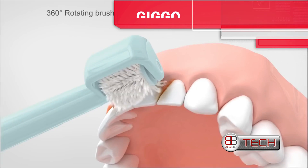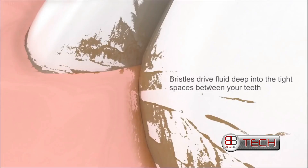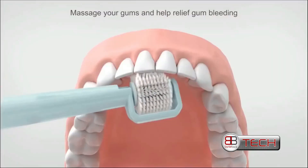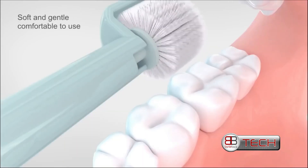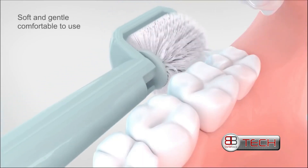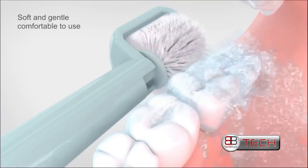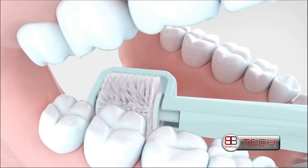Brushing in the tooth growth direction can protect the enamel and effectively remove plaque. GIGO is designed to help you perform this technique effortlessly, using its specially designed rotating head to brush each individual tooth according to its growth direction.